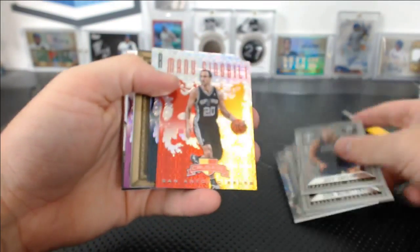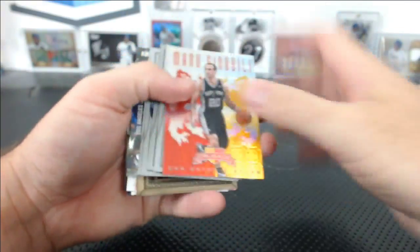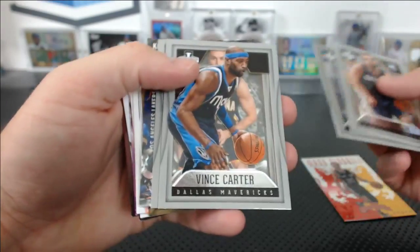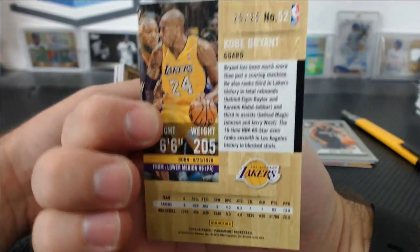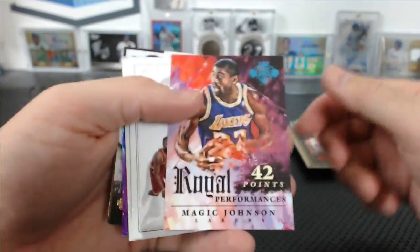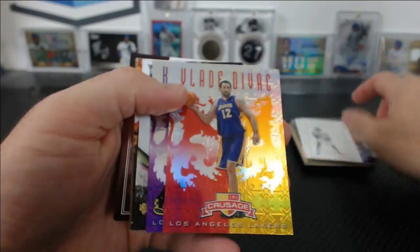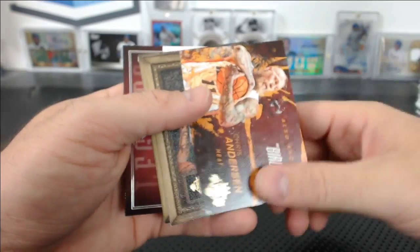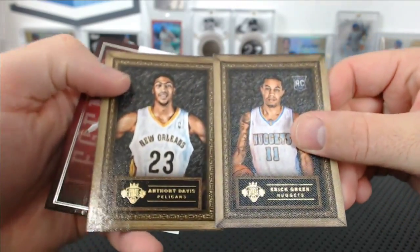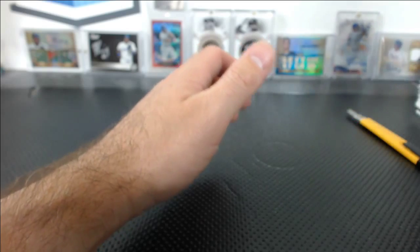Numbered parallels: we had a one-of-one Rick Mahorn, one-of-one Crusade. Manu Ginobili numbered to 99, Jeff Taylor, Dirk Nowitzki, Vince Carter, and Miles Plumlee all numbered to 349 from Innovation. There's a Kobe Bryant from Paramount 25 of 25. Aldridge red to 99, Magic Johnson numbered to 25 Royal Performances. We had a Dion Waiters to 25, Paul Gasol to 25, Vlade to 99, Kobe to 49, Doug McDermott rookie to 149, Birdman Chris Anderson to 49, Eric Green, Anthony Davis numbered to 149, and an Alan Iris 5 of 25.